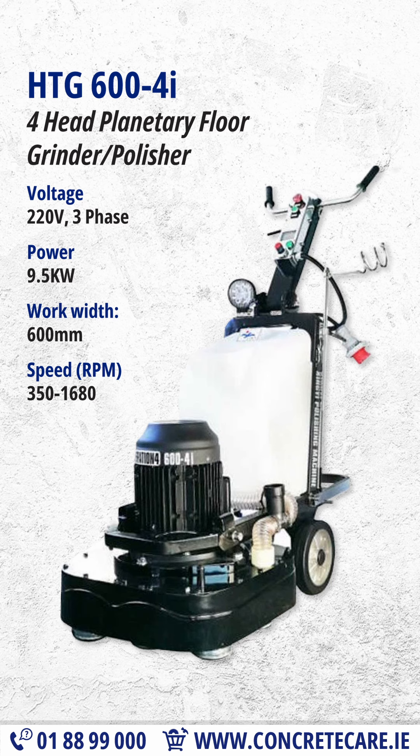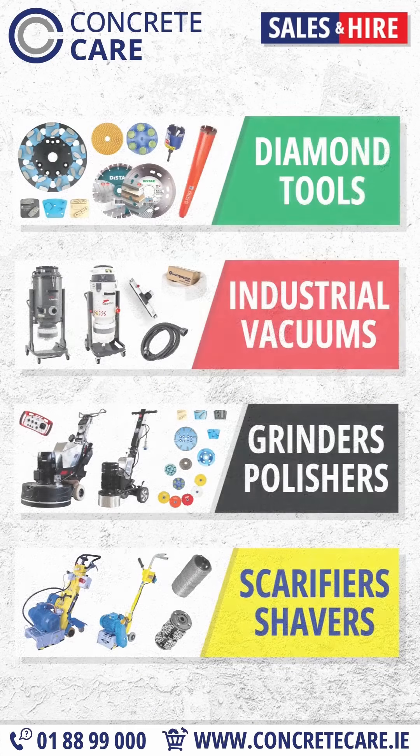With its powerful 9.5-kilowatt motor and variable speed control, the HTG 604i tackles any concrete surface like a pro, delivering flawless results every time. From coatings removal to fine polishing, this machine does it all and is suitable for both small-scale and large-scale concrete grinding projects.